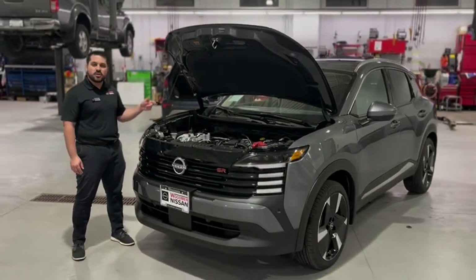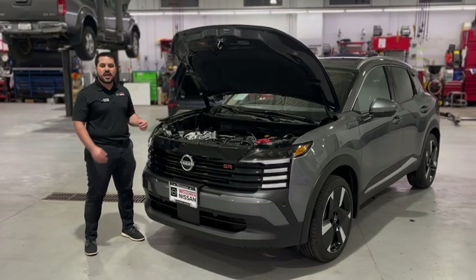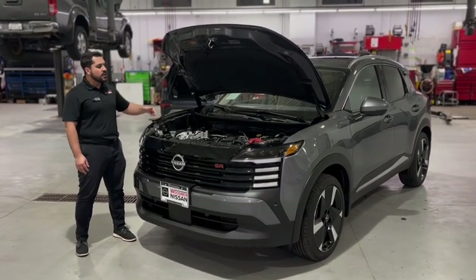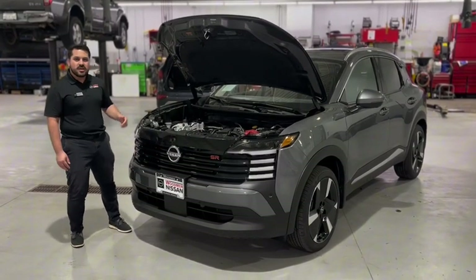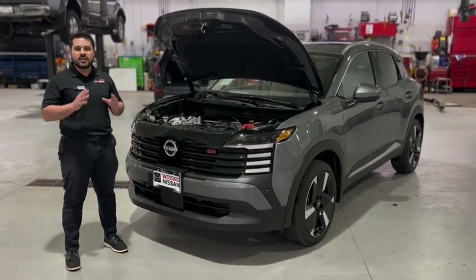Underneath the hood of the 2025 Kicks, you get the 2.0-liter four-cylinder engine with 141 horsepower and 140 pound-feet of torque directed to all four wheels. You can get the Nissan Kicks in all-wheel drive, which is new for the Kicks.